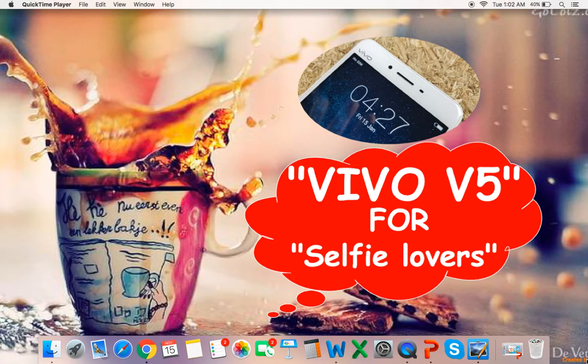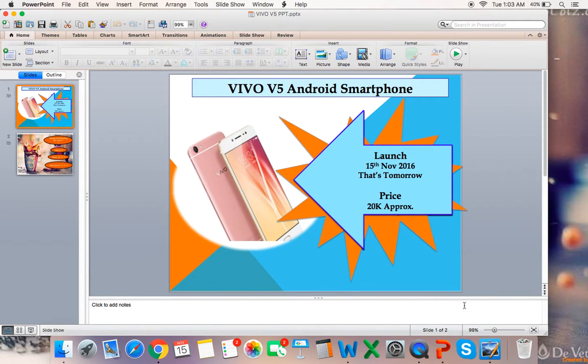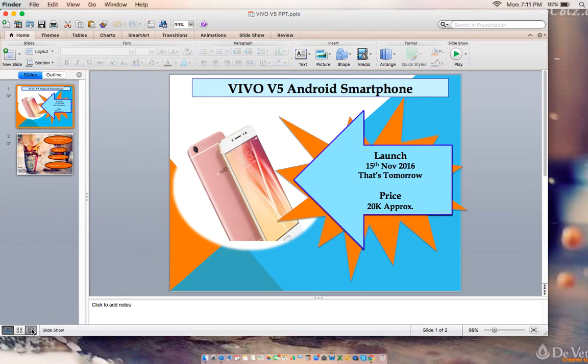Hello friends! Today we will talk about the Chinese handset maker Vivo, which is launching two new phones: Vivo V5 and V5 Plus. These are camera-focused phones and are expected to be launched today at a Mumbai event. There are many significant upgrades, mainly in the photography section. Let's have a look in detail at what they have in store.